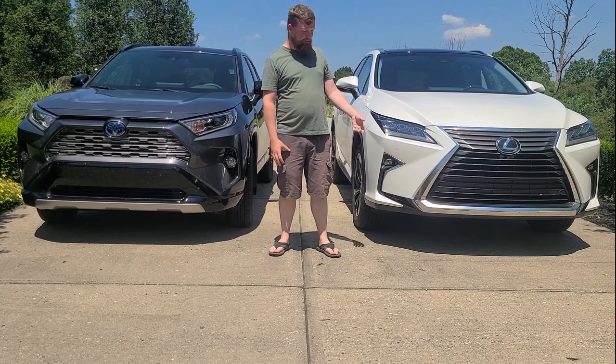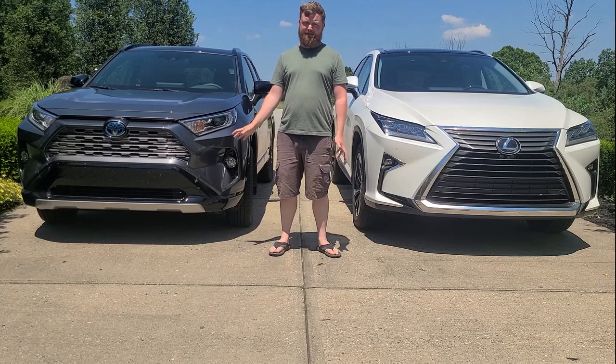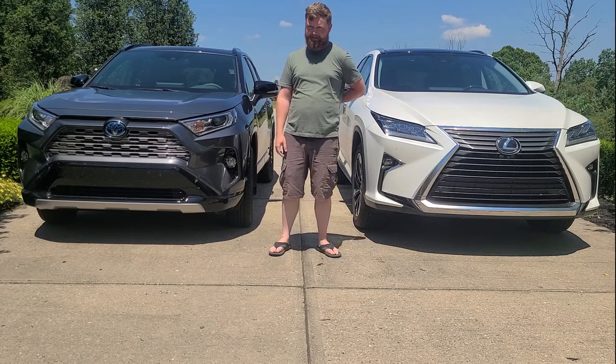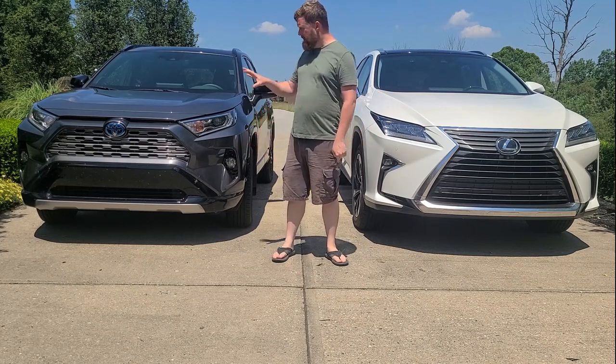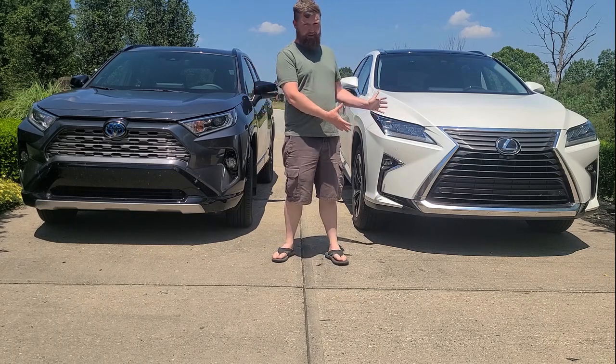Toyota has moved to these massive grilles. And honestly, if the RAV4 were to look like any of the current vehicles out there with the huge grilles, I would have had a problem with it. I know that this wasn't a very in-depth video on the intricacies of both vehicles.